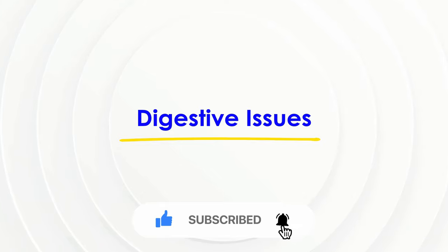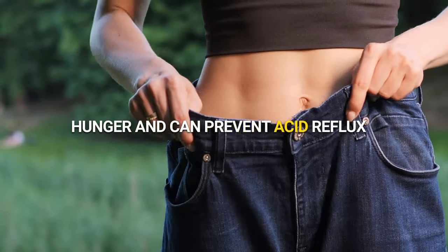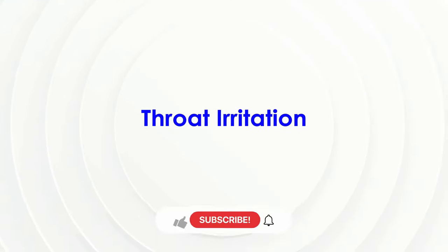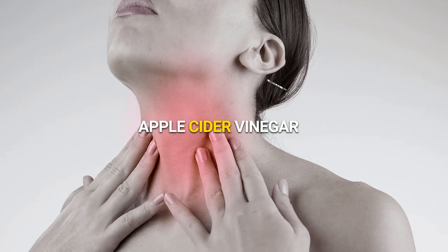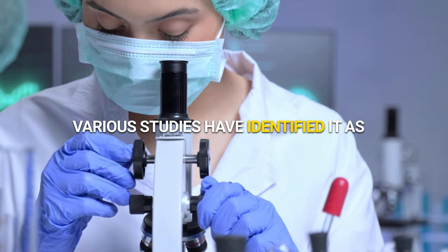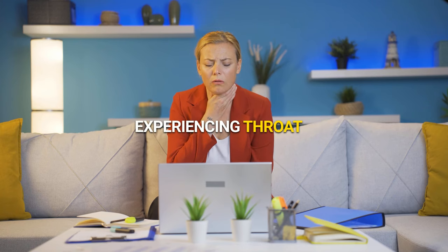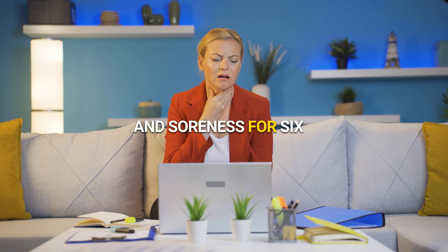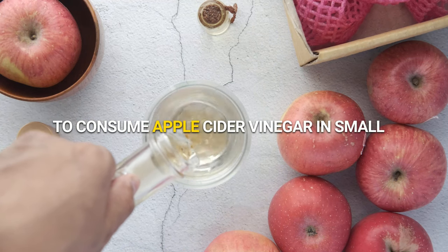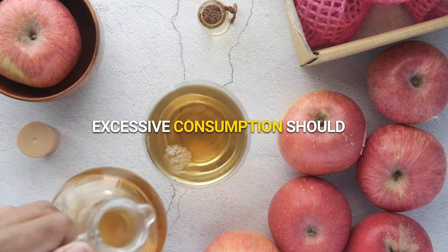Digestive issues. In addition to its benefits for weight loss, apple cider vinegar reduces hunger but consuming too much can cause stomach distress and nausea. Throat irritation. Apple cider vinegar can cause severe throat pain when ingested due to its acidic properties. Various studies have identified it as a significant factor in throat burning. One person reported experiencing throat burning, difficulty swallowing, and soreness for 6 months after taking apple cider vinegar capsules. To avoid such issues, it is recommended to consume apple cider vinegar in small amounts and always dilute it with water. Excessive consumption should be avoided.